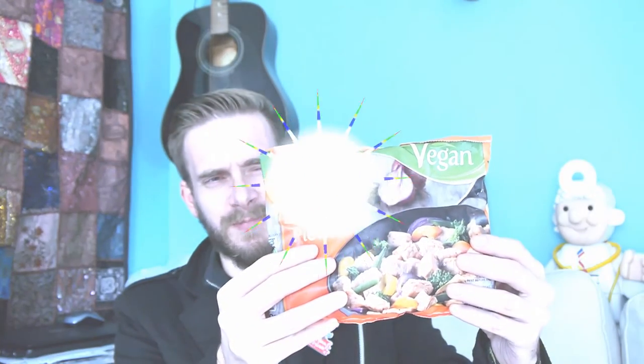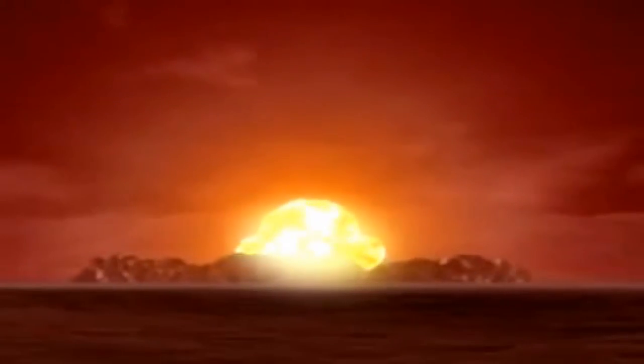Oh, it's bright. It's too bright. Let's cook the Quorn, let's see what it tastes like. That's what it looks like cooked.